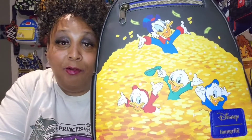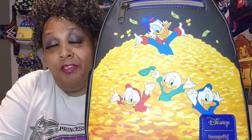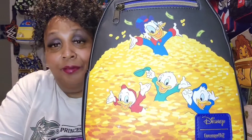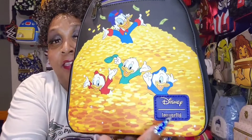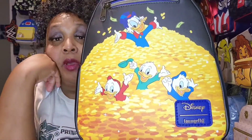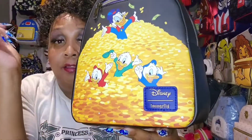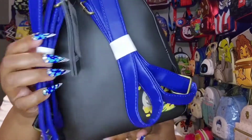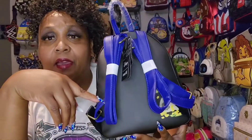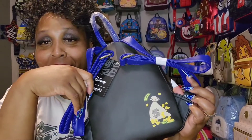I absolutely think this one is so cute. Huey, Dewey, Louie, and Mr. Scrooge — doing what he loves best, counting his money. It has a purple and gold vegan leather plaque, no side pocket, that same pretty purple. Look how pretty that is — it has a money bag in the bag with money spilling over.